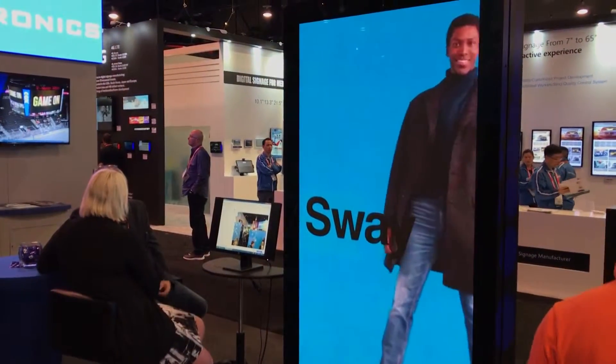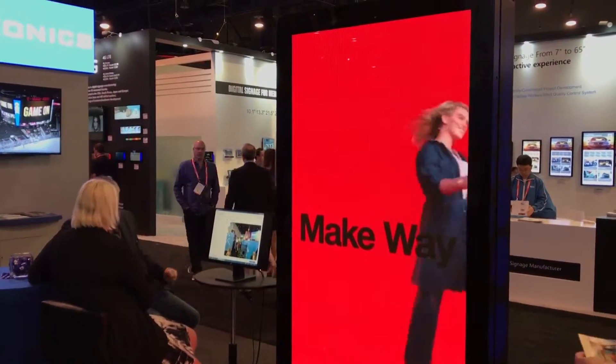Hi, I'm Brant Mathiasen with Daktronics out of Brookings, South Dakota. We're here at DSE 2019. To step you around our booth, we've got over here to my left a new street furniture display that's just being released this year.